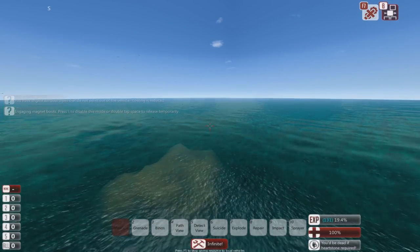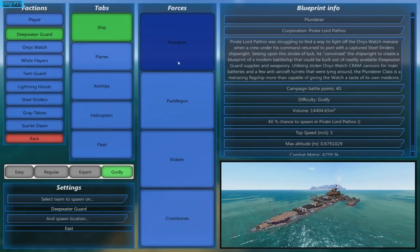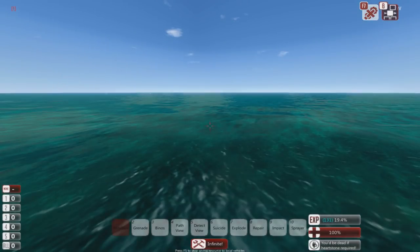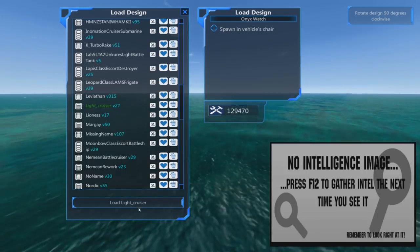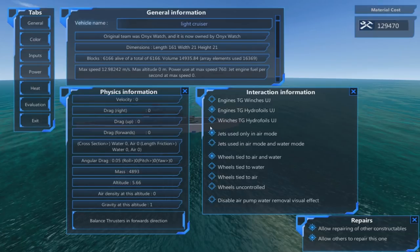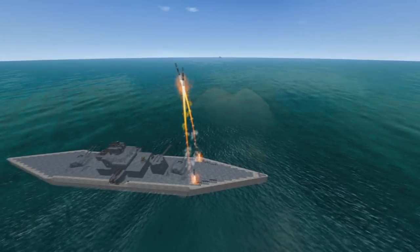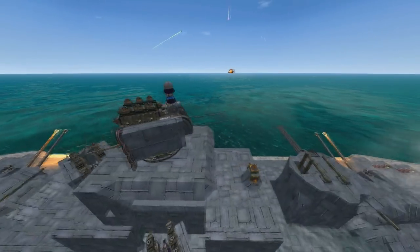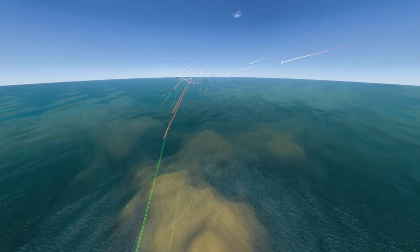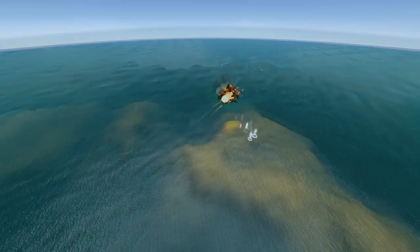I'm going to finish this video off with it fighting something. What's roughly 100,000? A Plunderer. Hopefully that should showcase everything I've just found out. And remember, the Plunderer is around just below 100k, the cruiser is around 130k. Let's see how she does. I think detection systems are also a little funny — I think she just has that radar and the tracker and that's it.